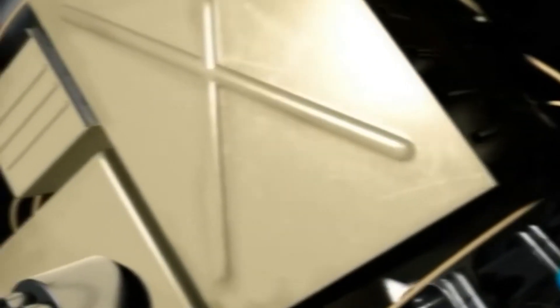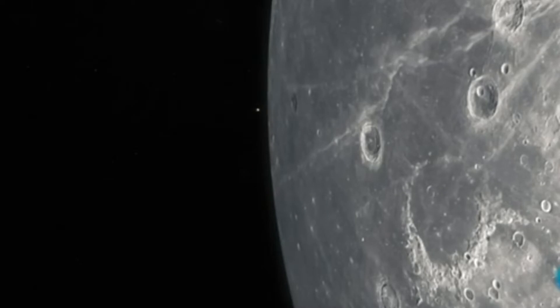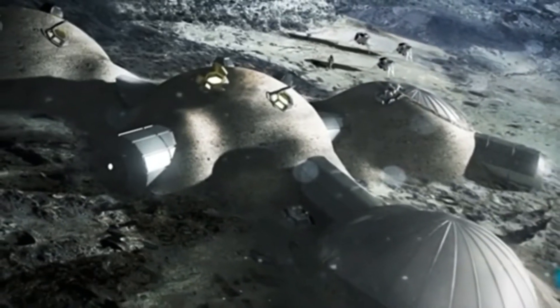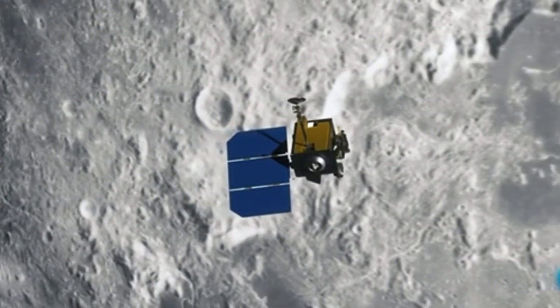Rusia se prepara para colonizar la Luna. Roscosmos, la agencia espacial de Rusia, anunció un proyecto de la Academia de Ciencias del país eslavo para la exploración de la Luna. En 2020 se enviaría la misión Luna Global al Polo Sur del satélite natural de la Tierra, donde recientemente se ha encontrado agua.